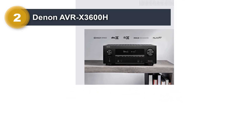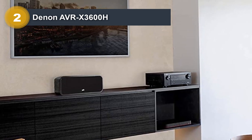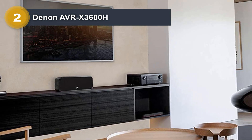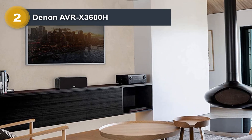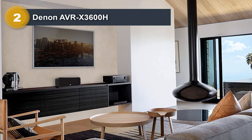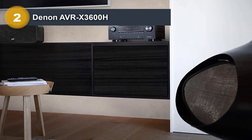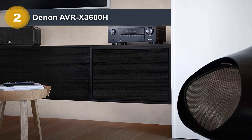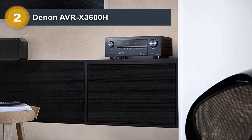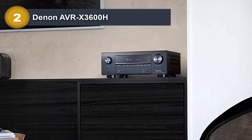The AVRX-3600H comes with a calibration microphone, remote, power cable, and user manual. During the initial setup you can use the MultEQ XT32 calibration tool — the same one that comes with much pricier Denon receivers. On the front you have some basic controls and a couple of I/O ports. On the back you have seven HDMI inputs and three outputs; all HDMI inputs are HDCP 2.3 compliant and support 4K/60Hz and all the latest image standards.